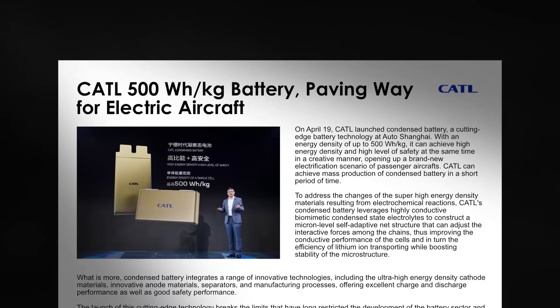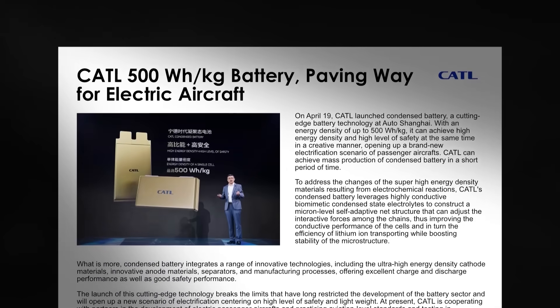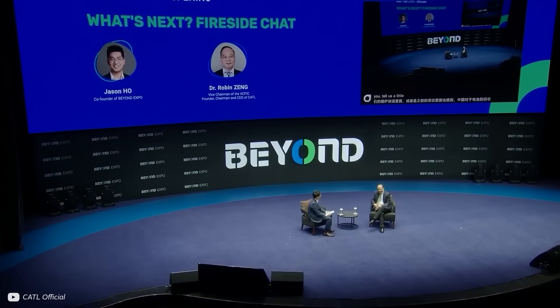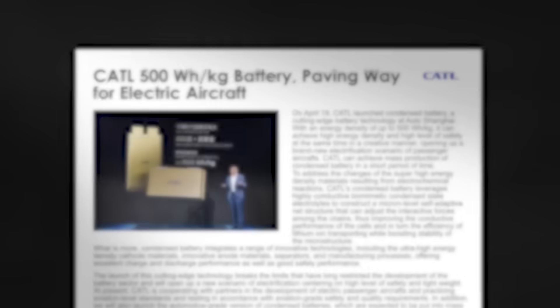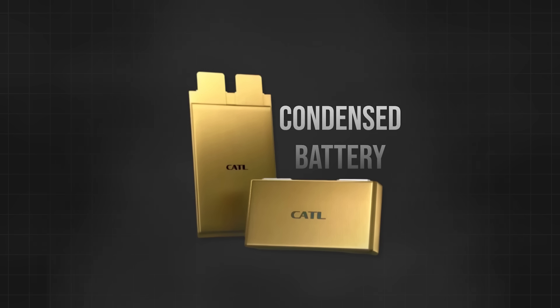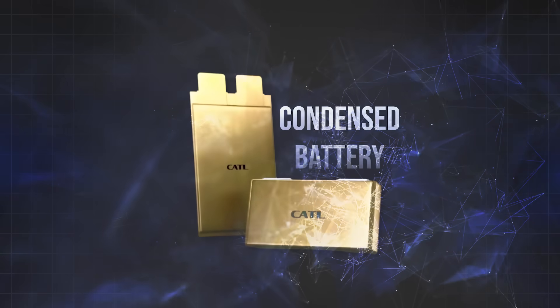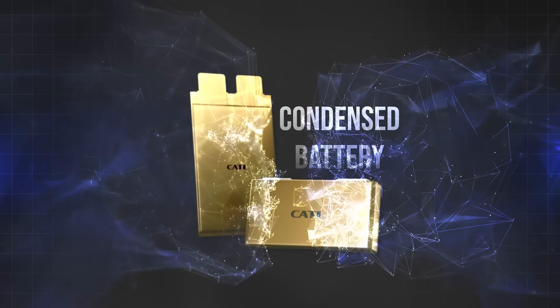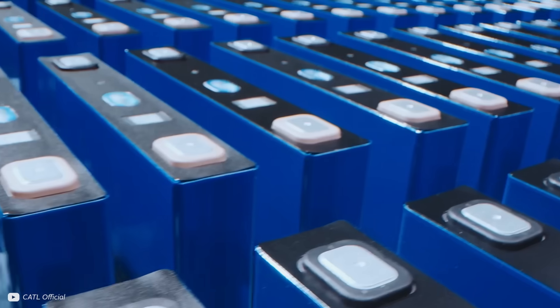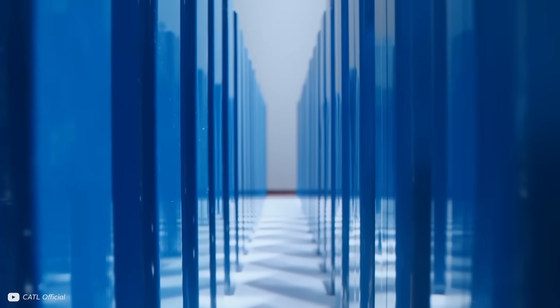I've recently been reading about some of the breakthroughs from Chinese battery giant CATL, and when they say they have a new breakthrough, they almost always deliver on it. So when I read about their new batteries, including one called the condensed battery, that use biomimicry and inspiration from nature, I got pretty excited. In this video, we're going to dig deeper into some of CATL's latest projects, and how they might have just solved the problem solid state batteries originally set out to fix.